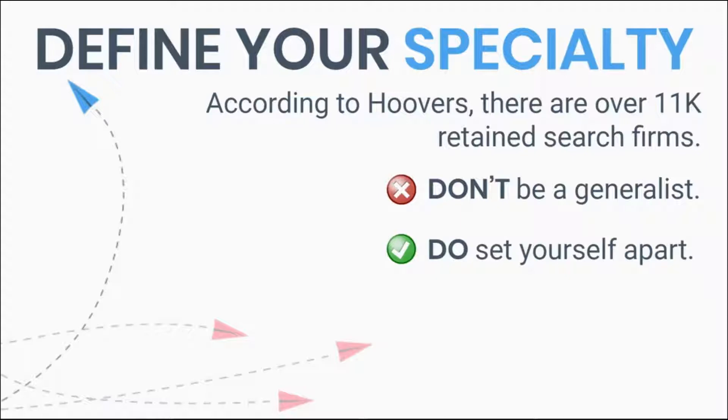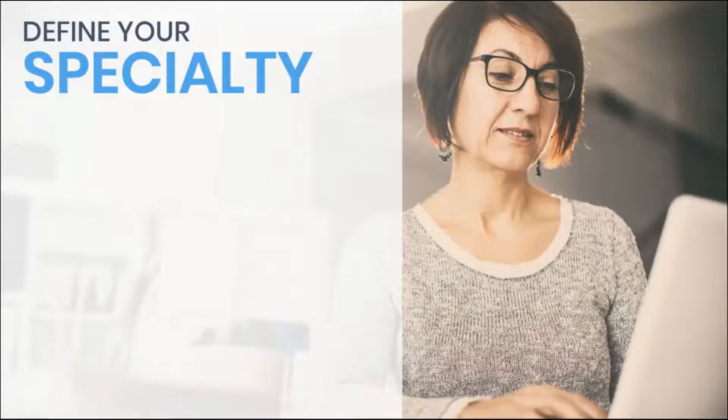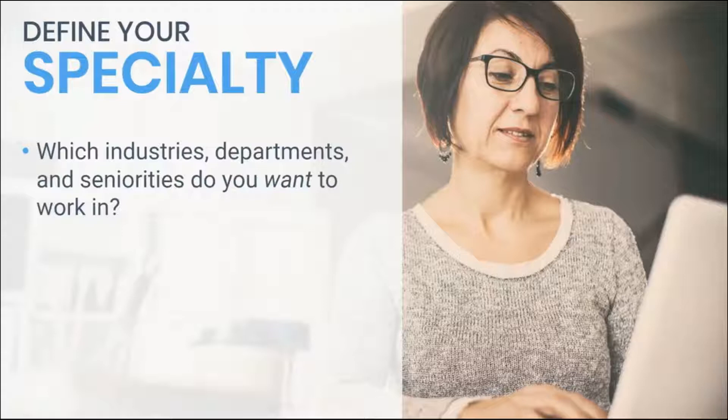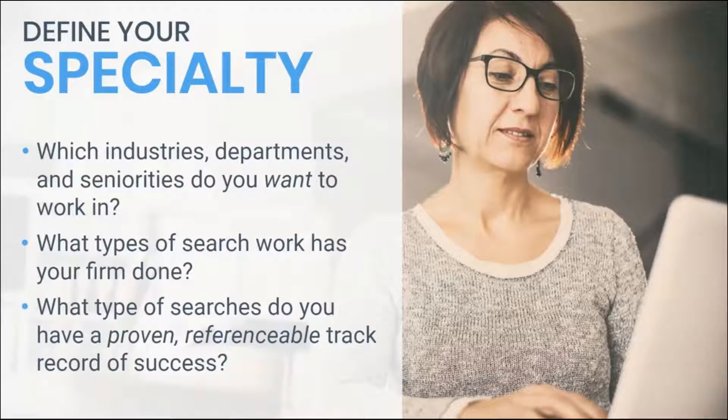But if you don't specialize, it's going to be hard for people to remember what you can actually help with when an opportunity arises. Clients choose firms and partners based on their specialization. So what do you like to do? What do you want to do? What have you done in the past that has been interesting to you? Pick the industries, departments, and seniority levels you want to work in. Do you have experience there? Do you have a referenceable client list, a candidate list, a proven track record of success? This is going to help you define your specialty. You want to be able to reference your past work with future prospects so they understand that when they hire you, they're hiring a specialist.